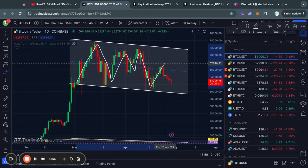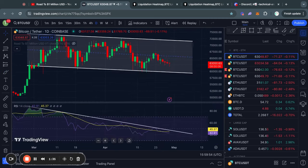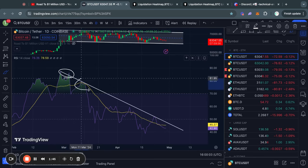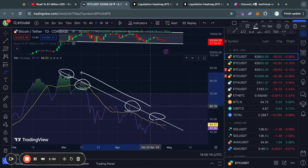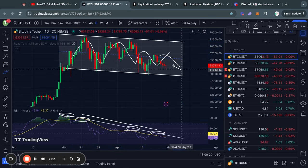Bitcoin has been consolidating in this pattern over the last couple of weeks on the daily time frame, ranging between this level of resistance from about 71 to 73k and this level of support from about 62.4k all the way down to 60,000 US dollars. Looking at the RSI momentum indicator, we are getting rejected over and over again from this downward sloping trend line, meaning there is a lack of bullish momentum in the short term, which is because we are consolidating and trading downwards a little bit.